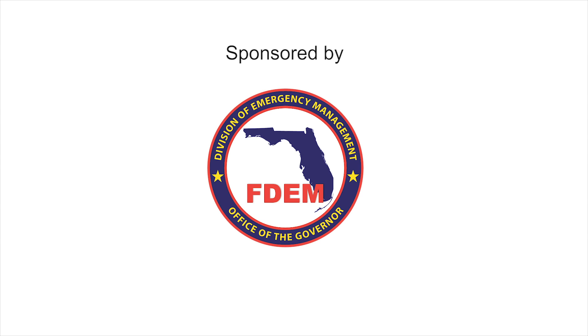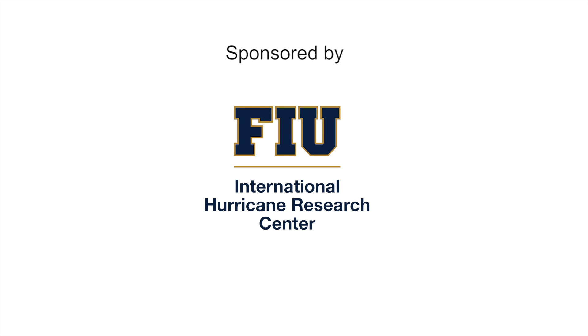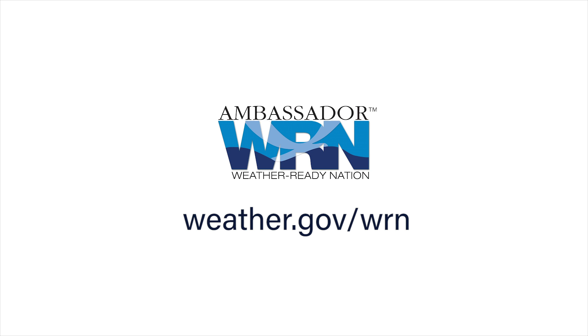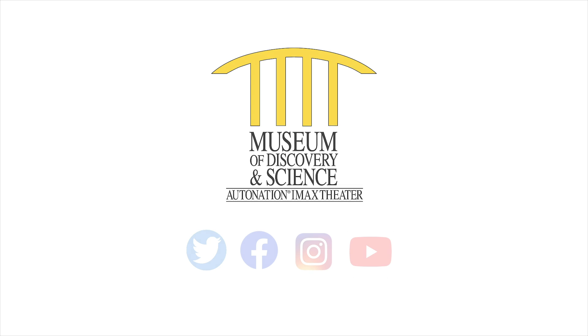Eye of the Storm is sponsored by the Florida Division of Emergency Management and Florida International University's International Hurricane Research Center, which is a Weather Ready Nation Ambassador. For more information, visit weather.gov/WRN and stay informed all season long with the Museum of Discovery and Science.